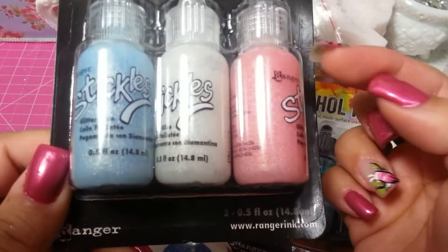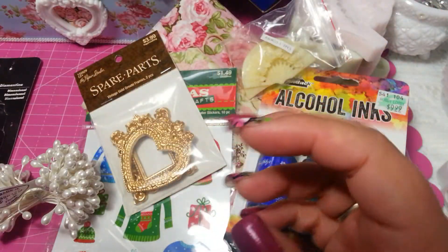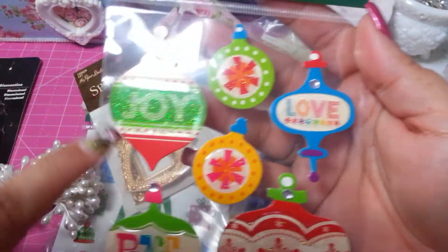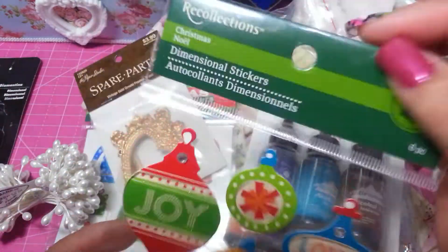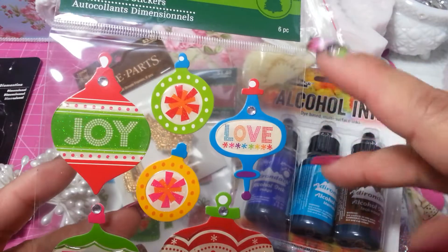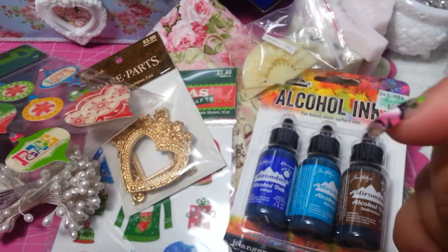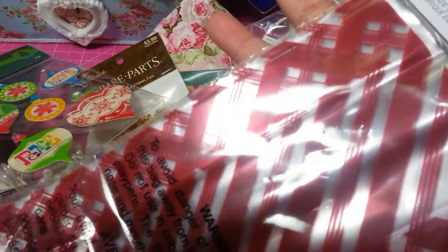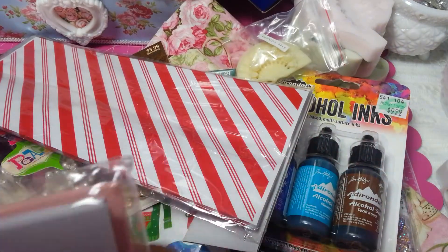I used my 50% off on these stickers - I don't have any of those two colors and I love the pink and the blue ones. I used my 50% off and got those stickers. I really like them - it's that kind of ornamental sticker for cards or something. I really like them - I think they were maybe 70 something cents. I also got those red bags and decided to get them for Valentine's Day.